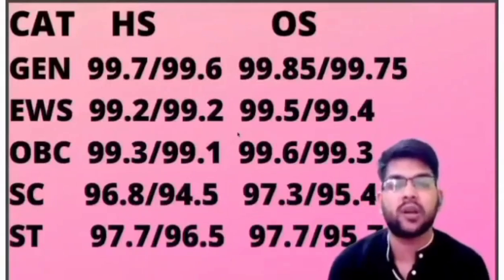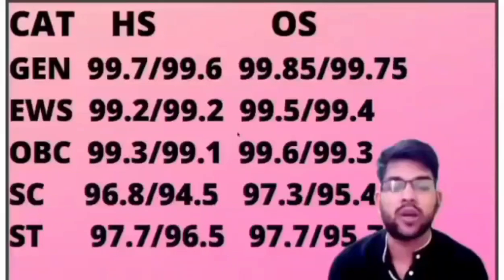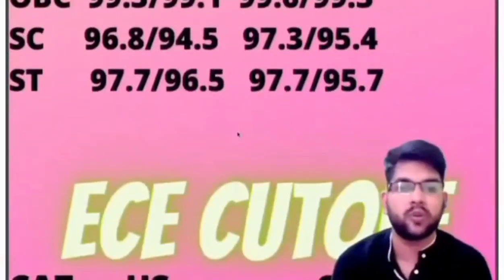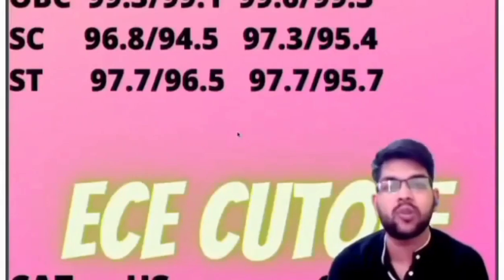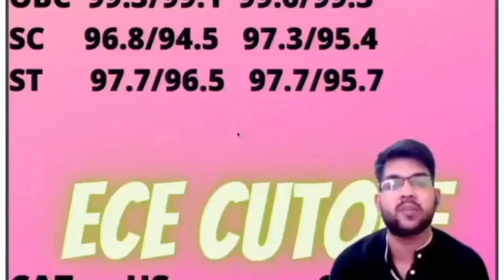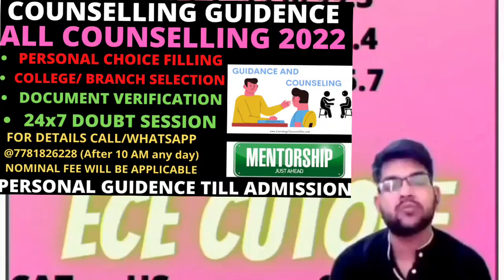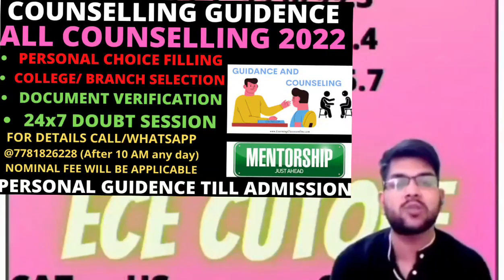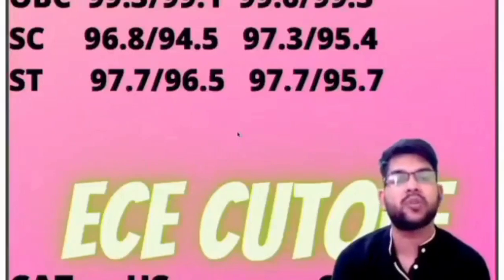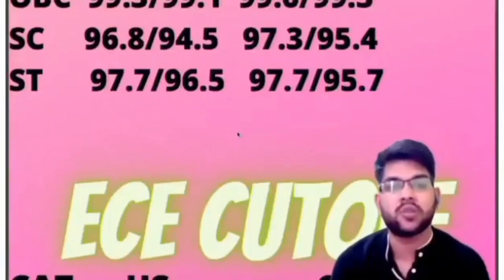I've discussed CSE cutoffs for all categories. Now let's talk about EC cutoff. Before moving forward, I'd like to inform you that at the time of counseling, if you need complete mentorship and personal guidance, you can contact me through Instagram or WhatsApp (number in the description box). I'll guide you to get the best out of your rank. A nominal charge is applicable.